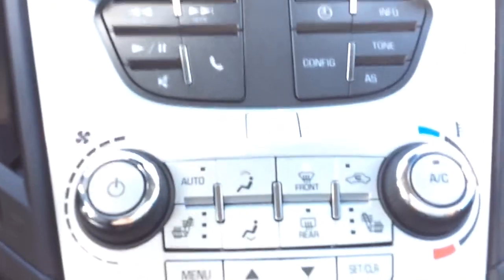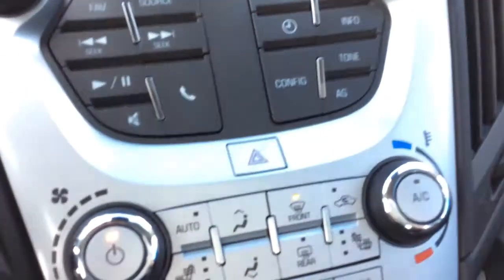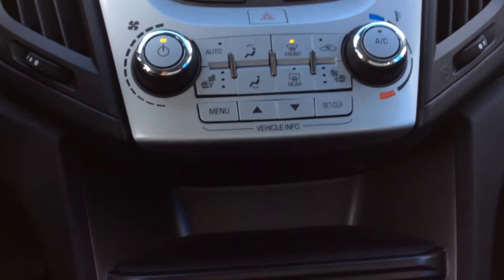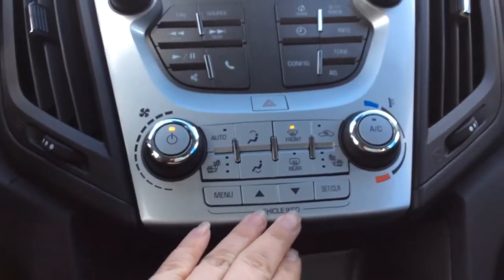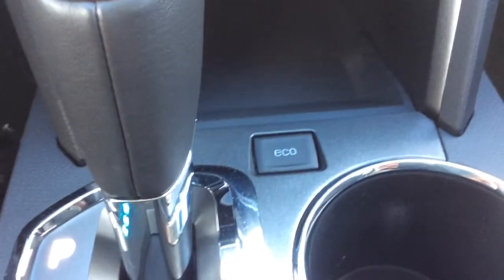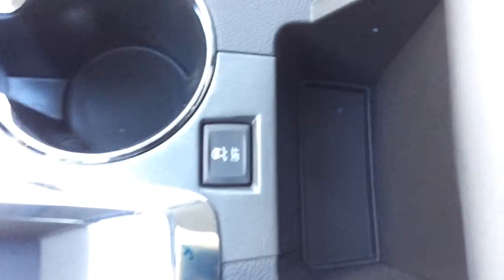Right below the audio you have your hazard controls and heat settings. Both front seats are heated. Right below that you have your vehicle information center. Just below that there's some storage with a 12-volt charge port, your eco button, dual cup holders, and traction control. In the center console — which can be removed and is lighted — you have your USB, MP3, and auxiliary inputs.